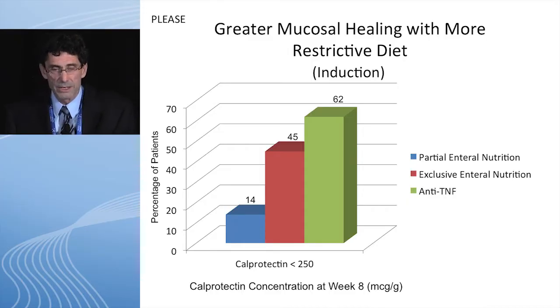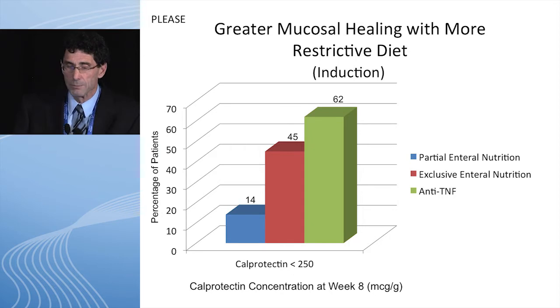This slide is titled 'greater mucosal healing with more restrictive diet.' We used our outcome measure at the end of eight weeks as a calprotectin dropping below 250. If you look at that first column — the blue column, the partial enteral nutrition group — the children received 80 to 90 percent of their total caloric needs for induction. Then we told the kids they could eat, and to our surprise, these kids ate a lot — at least 50 percent of their total caloric needs with table food. So they were probably taking about 150 percent of the calories we felt were necessary, but again, 50 percent was table food.